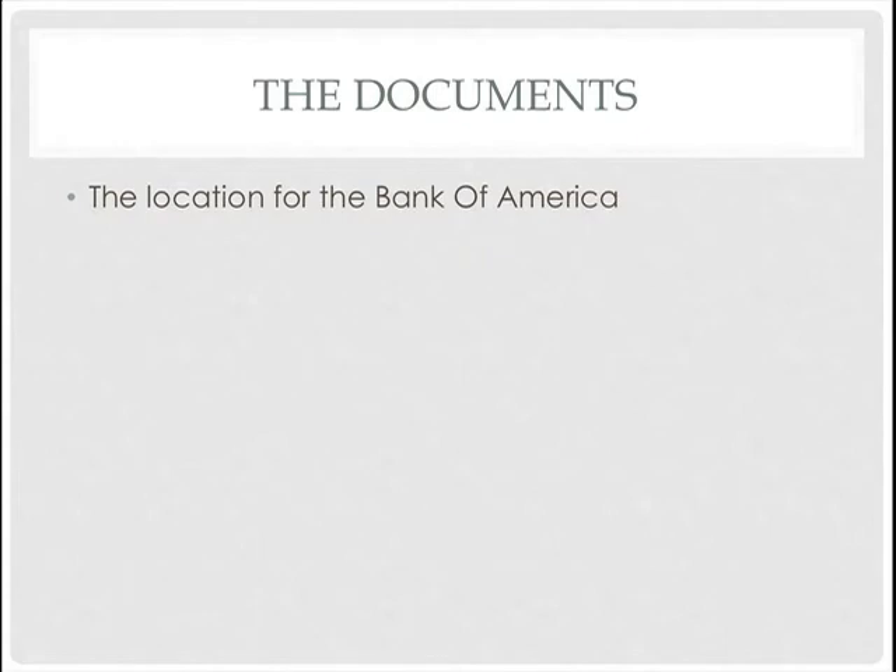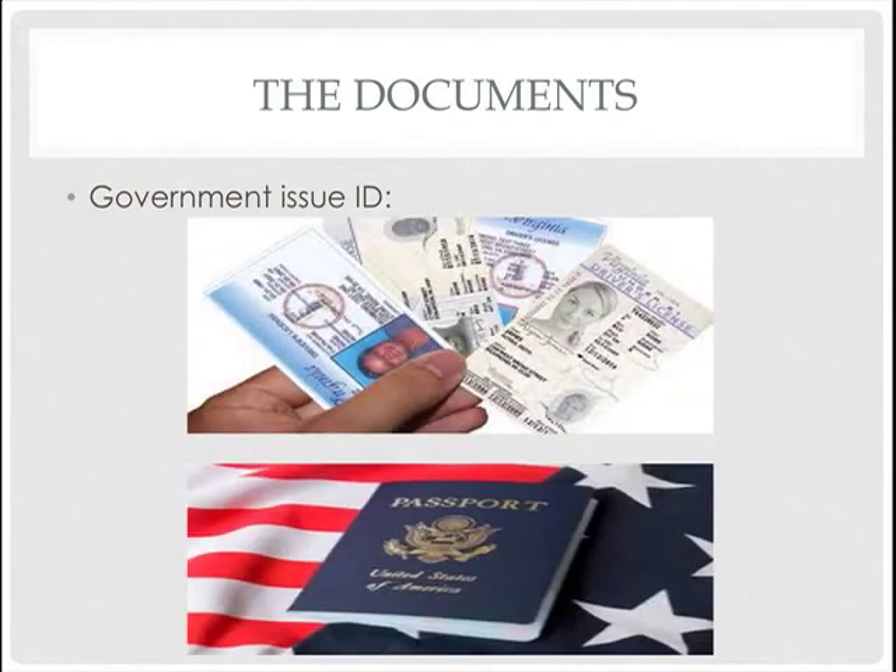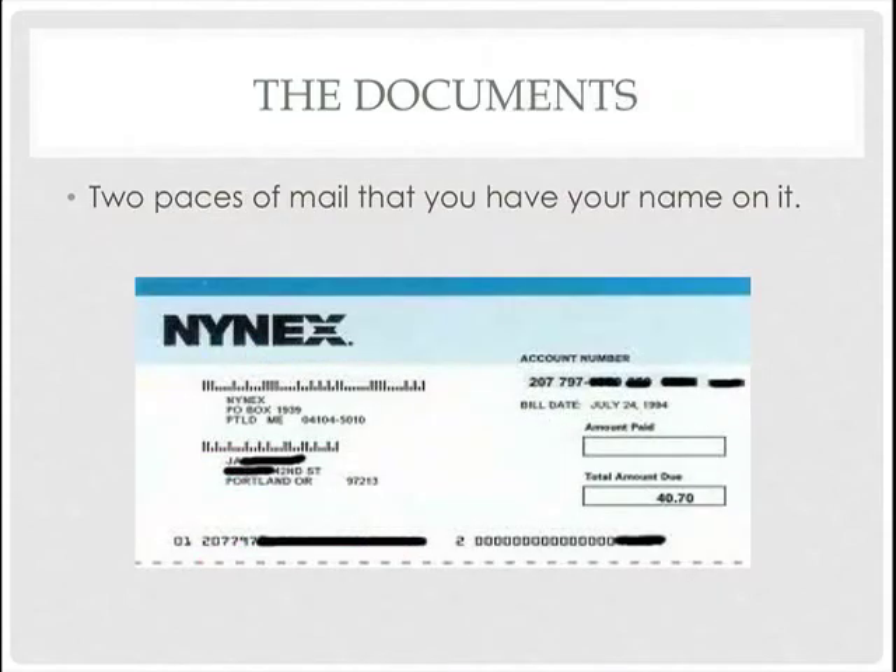Now let's go to the documents. The first document is a government-issued ID. If you have a United States ID or driver's license, that shows your full name, address, and everything the bank needs to know about you. If you don't have a US ID, you can bring your passport instead.